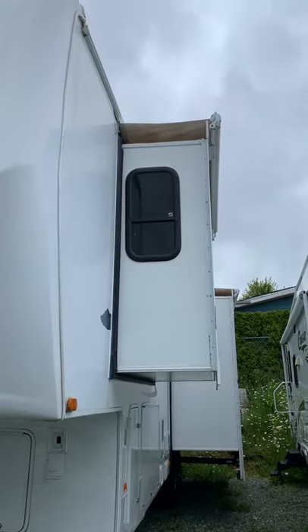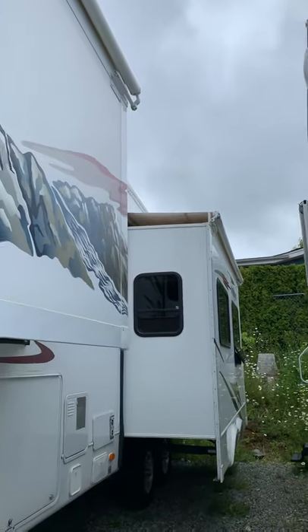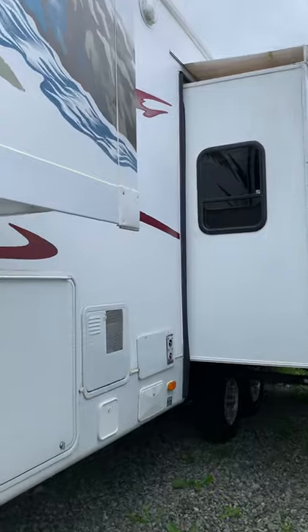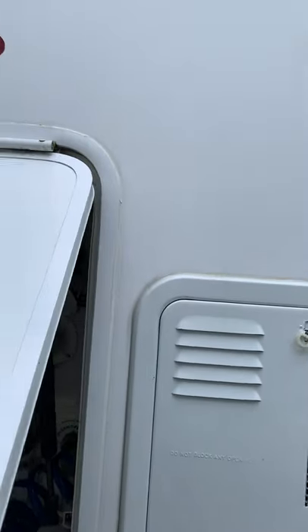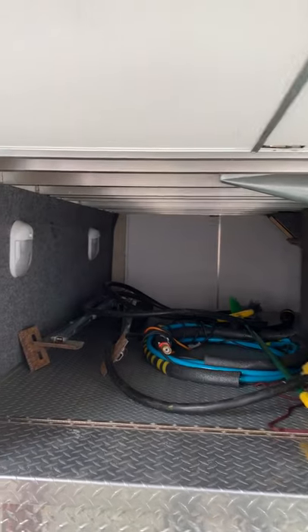It's got two slides and we've got slide toppers on those as well — an extra awning that comes out with the slide to protect it, about $900 per slide topper. Huge storage here: your propane tanks, all your cords.